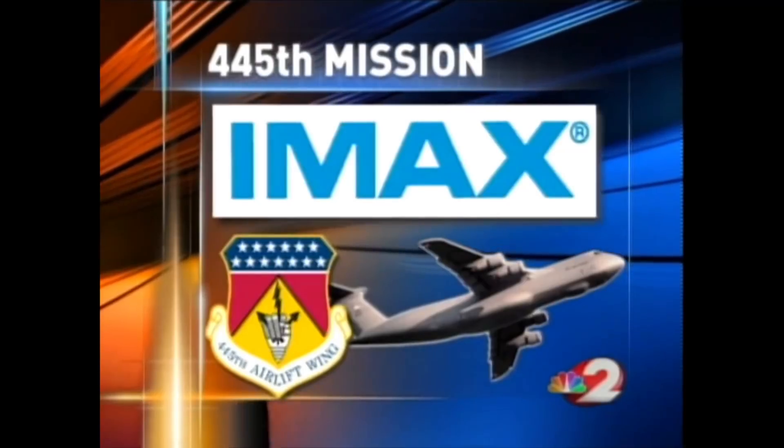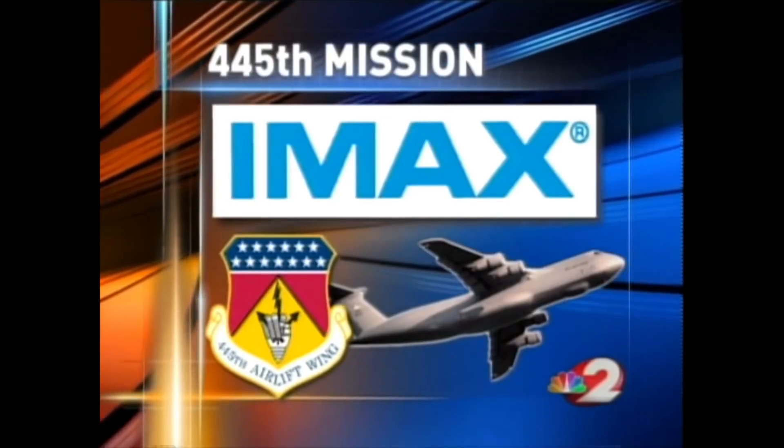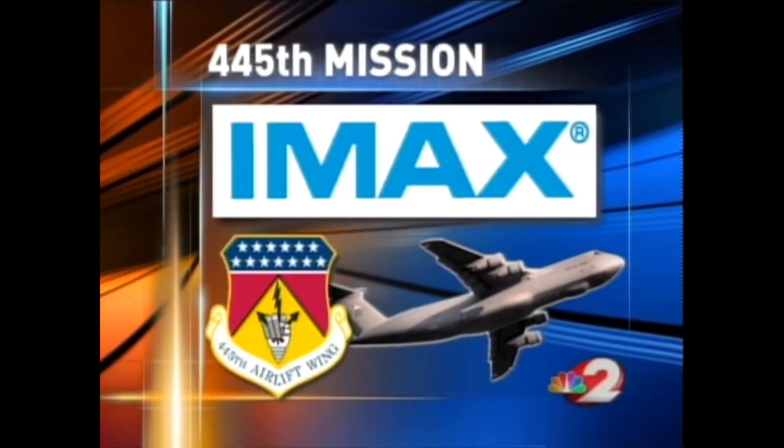Proudly, with the 445th and videographer Don Hatcher, I'm Dan Edwards, News on Your Side. All of Dan's stories were brought to you by the IMAX Theater at the National Museum of the United States Air Force.